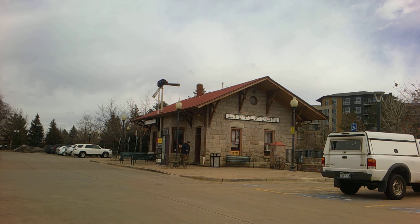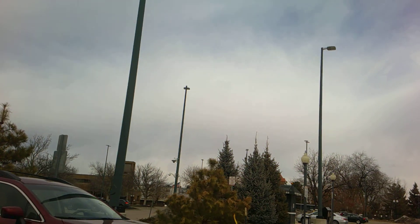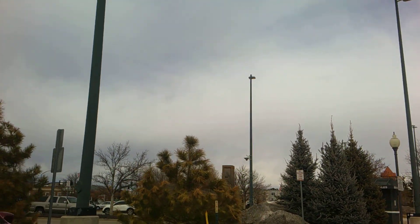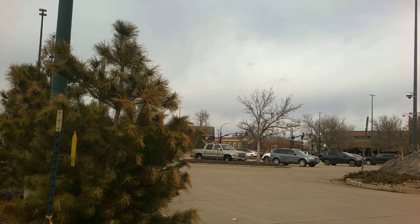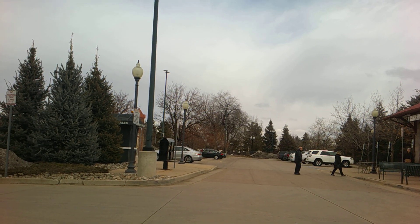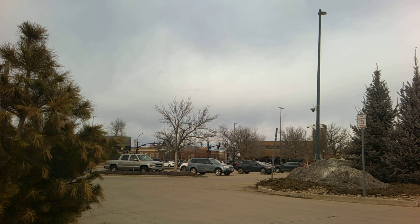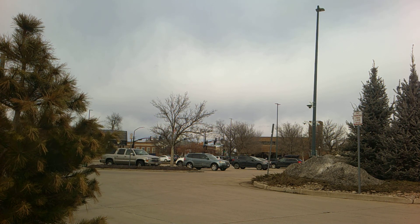Inside the station is a coffee shop that's usually open during the mornings. About two blocks straight ahead that way is a park, and those trees are at the edge of the park. So if you walk this way, about a block and a half, you'll be in the Littleton main business district.